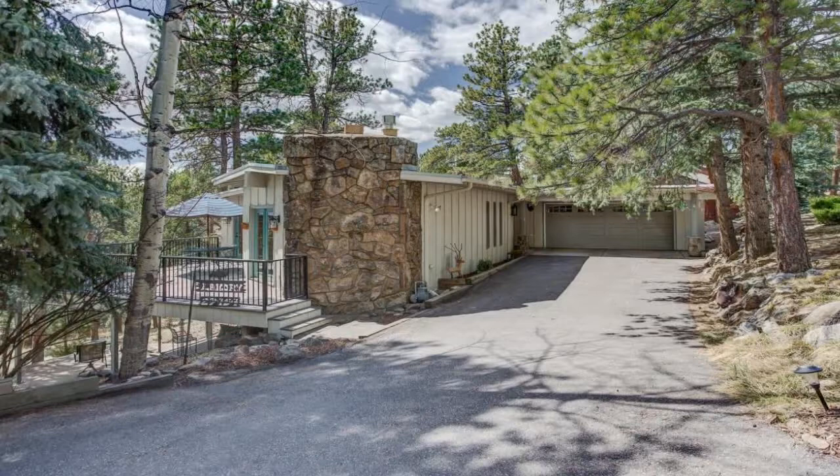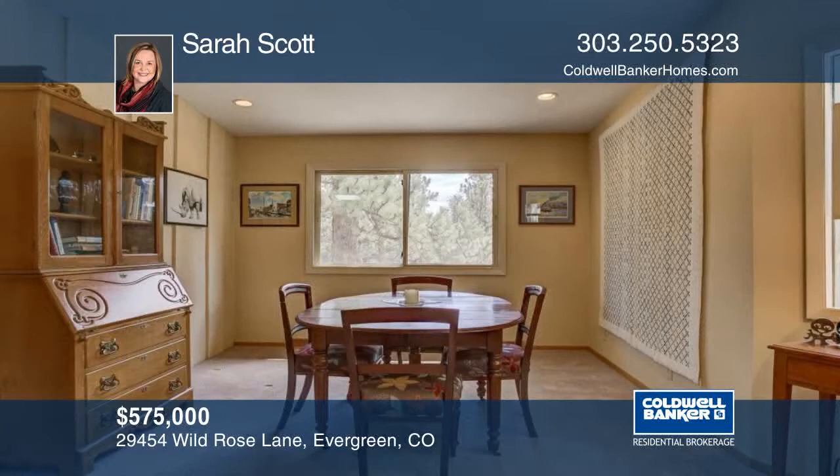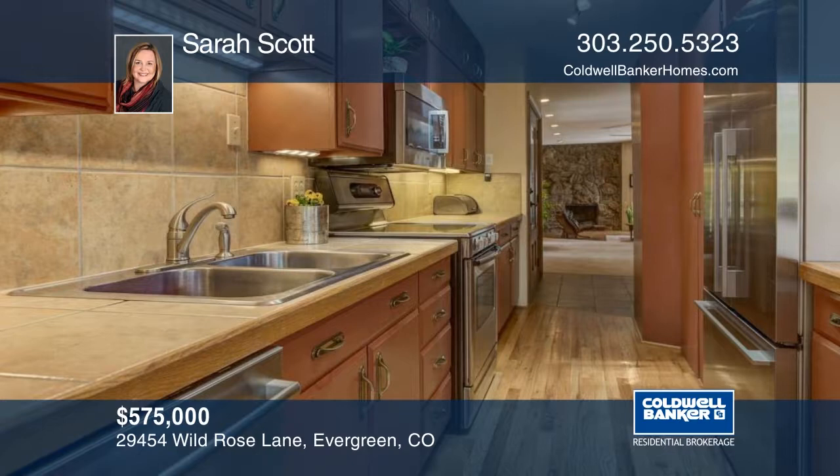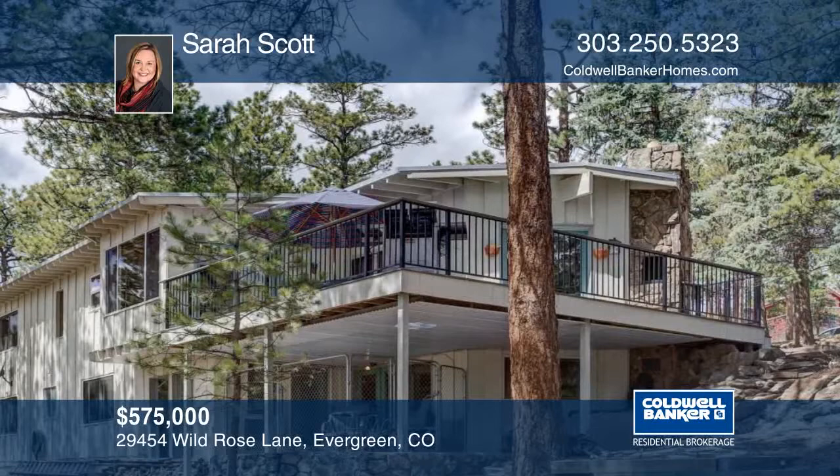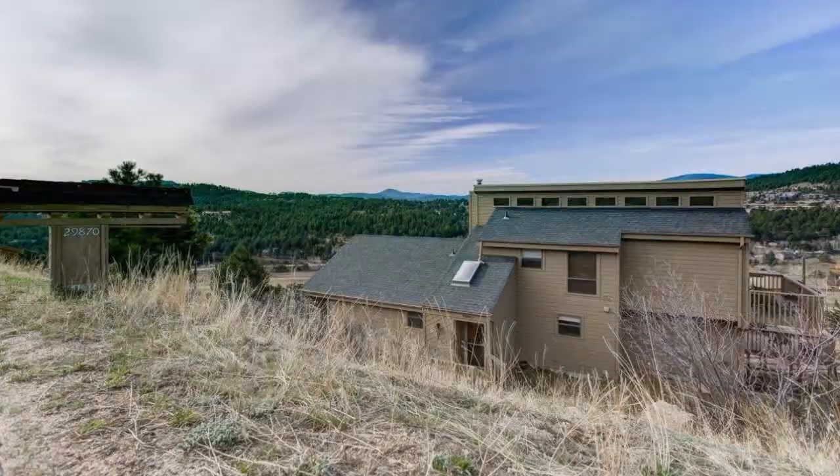Located in the heart of Evergreen, this ranch-style home is seeking the delights of a new owner who will continue to love it in the years to come. The main floor offers gorgeous living spaces that lead to the expansive south-facing deck. Making way to the walkout basement, you'll find an additional living room with gas fireplace, two more bedrooms, a full bathroom, office nook, utility workroom, laundry, ample storage space, and an additional deck below with walkway to the insulated shed. See everything that this home has to offer with your call to Sarah Scott.